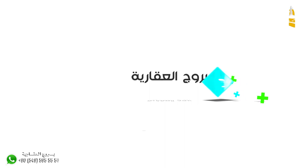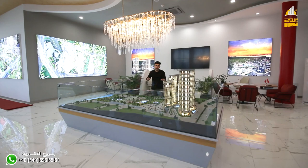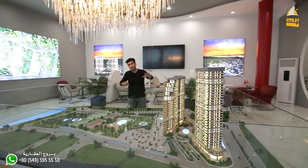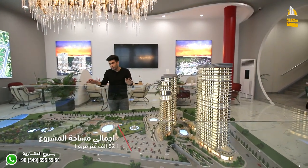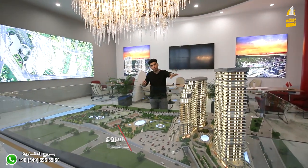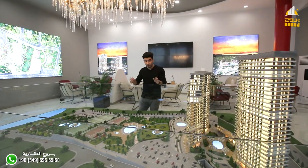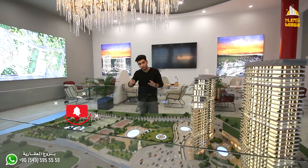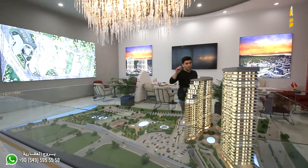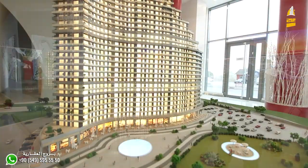بروج العقارية، جمال الدار وأمان الاستثمار. الآن راح أشرح لكم المشروع على المجسم. عندنا هنا البرجين المبنية على مساحة 5200 مربع، مساحة الأرض بالكامل 52200 مربع. هذه ميزة في المشروع أنك تبني برجين على 5000 مربع وعندك الخدمات على 47000 مربع. البرج الأول عبارة عن 30 دور والبرج الثاني عبارة عن 25 دور.